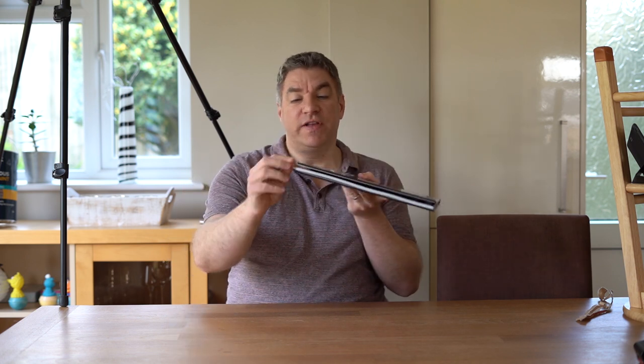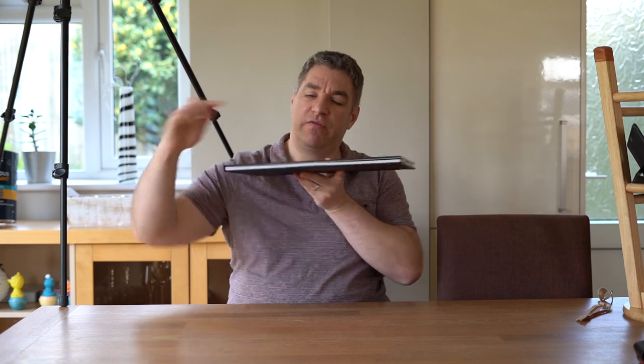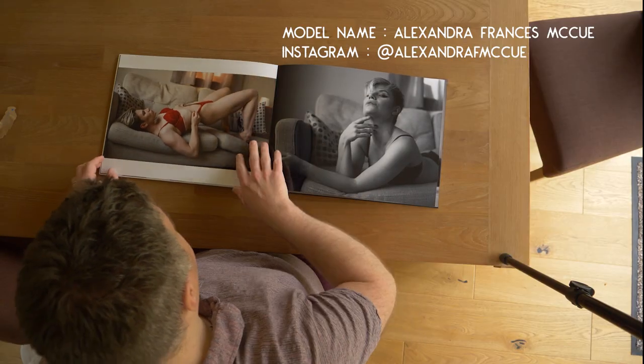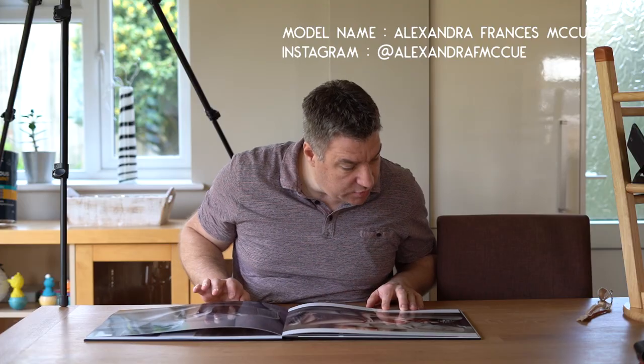I was kind of expecting a big block of plastic on the front, but it makes sense that there's a bit of acrylic going around the front cover. This is the first colour photo I've come across and it looks really good.